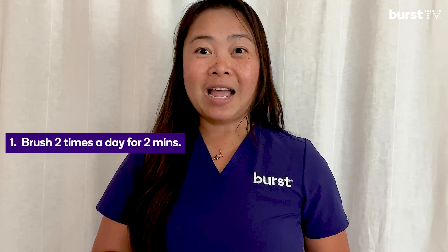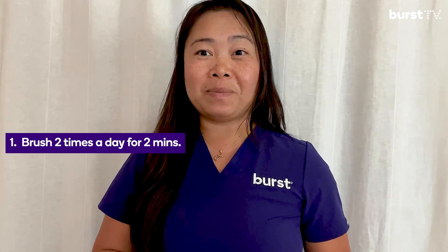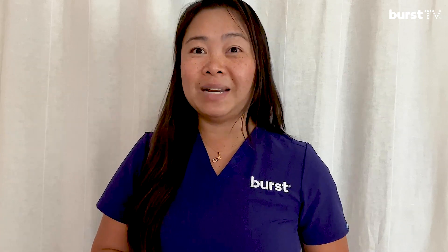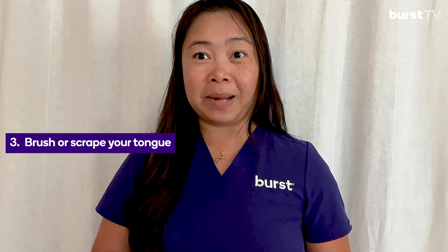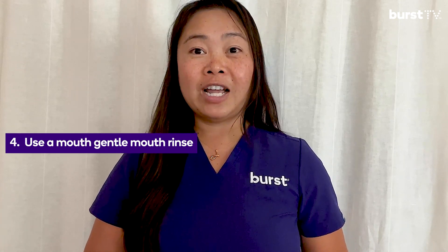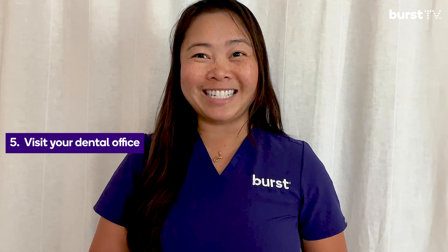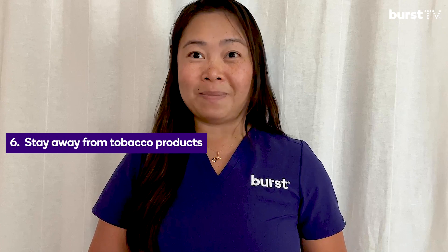Follow these tips to fight bad breath and keep your mouth healthy. Number one: brush your teeth twice a day for at least two to three minutes to remove plaque and food debris — better yet, use an electronic toothbrush. Number two: floss daily. Number three: brush or scrape your tongue. Number four: use a mouth rinse that does not burn. Number five: visit your dentist and dental hygienist. Number six: quit smoking and avoid tobacco products.